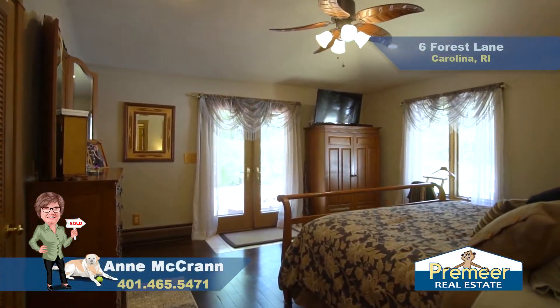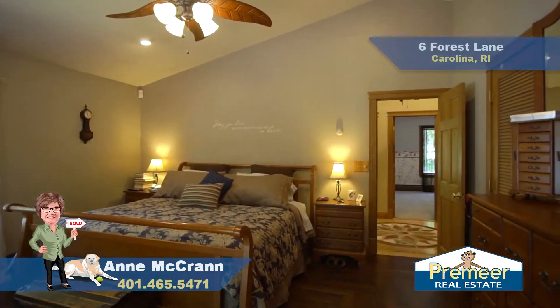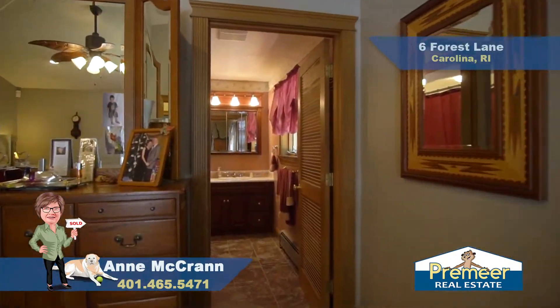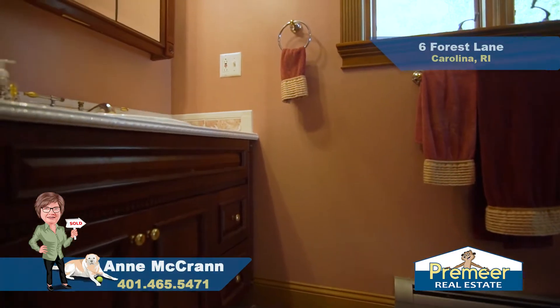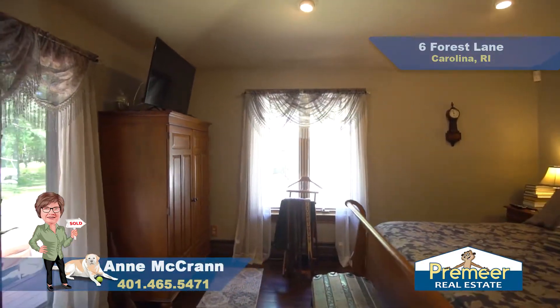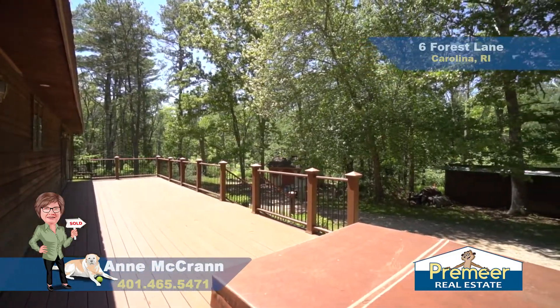The first room we'll head into is the master. We have hardwood floors in here as well that have been updated, a big walk-in closet, and a nice master ensuite bathroom. This master bath is complete with a walk-in shower, marble flooring, and tons of room. This master also has a huge window, nice ceiling fan, and French doors that lead out onto this massive Ipe deck with new railings and a built-in hot tub.